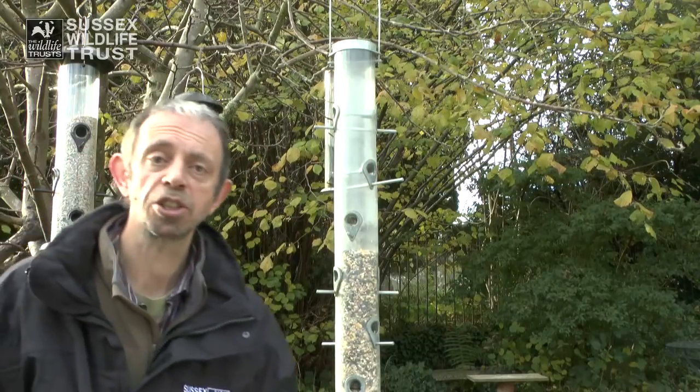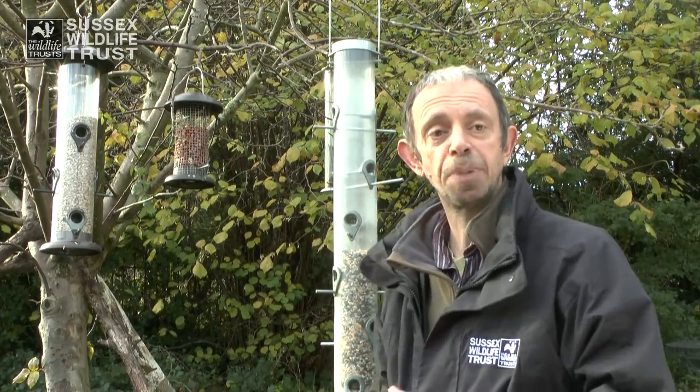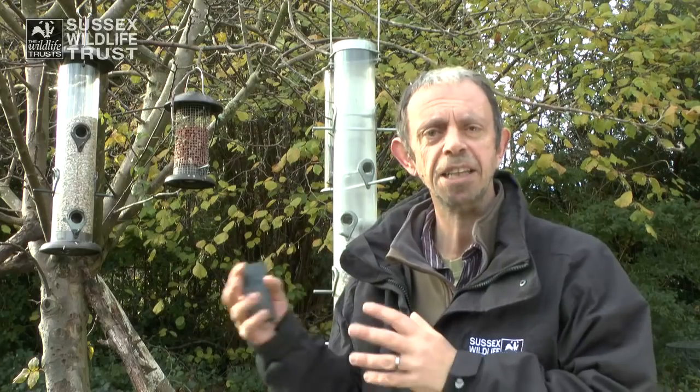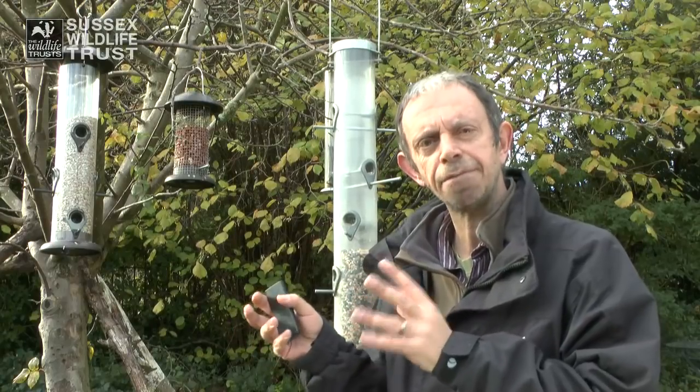So where should you put your feeders? If you've got a tree like this, that's obviously the perfect site. It's easy to hang things up in the tree, and the tree is important because it gives birds somewhere to perch before going down to the feeder, and it gives them some cover.